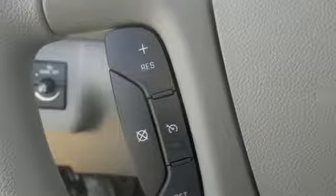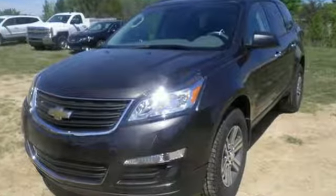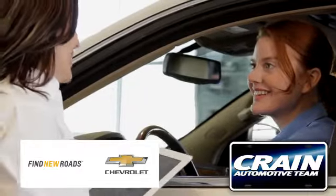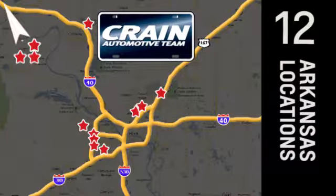Everything you want in a competent vehicle is within this Traverse. Experience it for yourself today. Visit us anytime at Craneteam.com — Craneteam's got them, Craneteam.com.